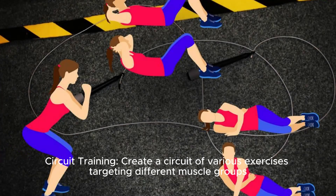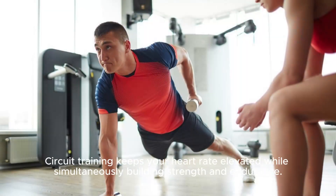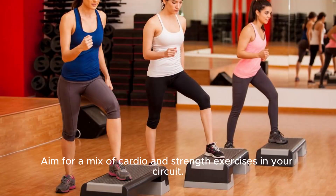Circuit Training: Create a circuit of various exercises targeting different muscle groups and perform each exercise one after the other with minimal rest in between. Circuit training keeps your heart rate elevated while simultaneously building strength and endurance. Aim for a mix of cardio and strength exercises in your circuit.